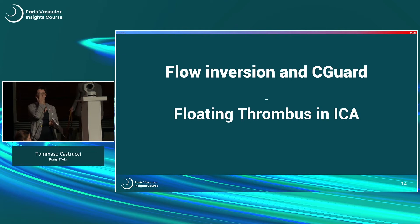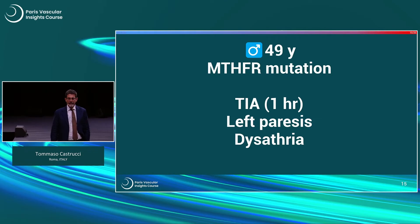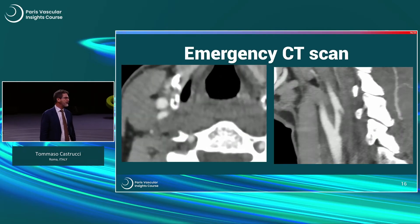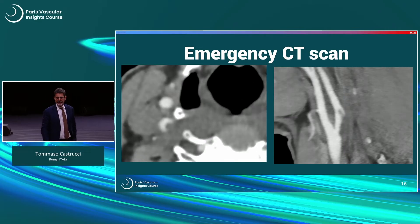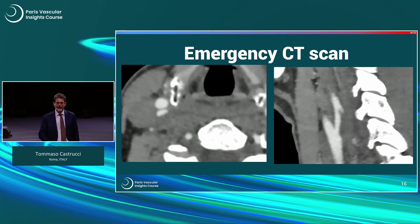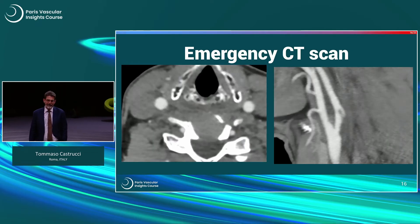This second case is even more controversial because it's a floating thrombus in the ICA. A very young man, 49 years old, with an MTHFR mutation. He had a TIA of one hour with left paresis and dysarthria. When admitted to our emergency room he was already okay. On the pre-op CT scan you can see a nice long tail of the floating thrombus that was menacing to go directly to the brain.